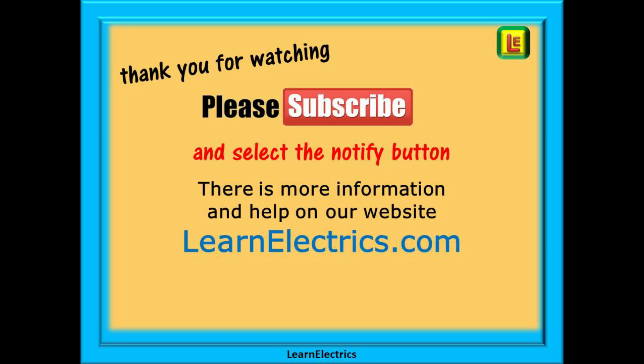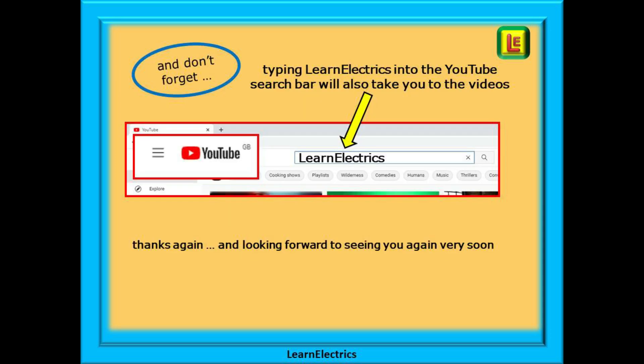Thank you for watching this video — it is very much appreciated. Please subscribe to our channel to get access to all of our videos, and remember to click on notify to be sure of not missing our next video. You will find even more information, videos and help on our website at learnelectrics.com. You can also type LEARNELECTRICS as one word into the YouTube search bar to go directly to our channel at any time. We are constantly adding new videos to our channel — don't miss the next one. Thank you for watching and we hope to see you again very soon.